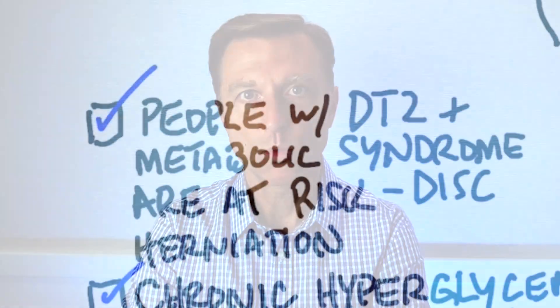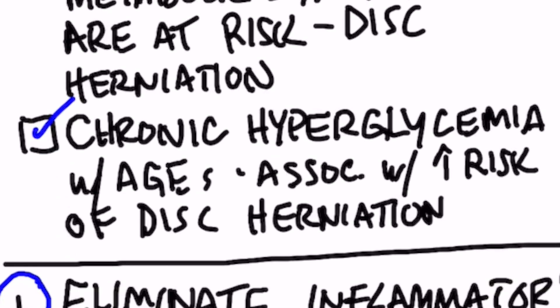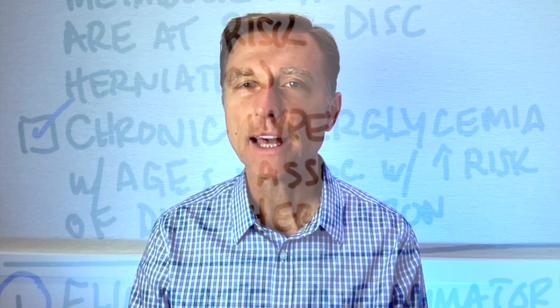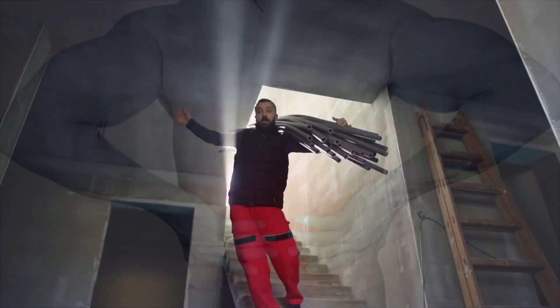Here's what I think happens: after the initial mechanical injury, you can then worsen it with inflammatory foods. People with type 2 diabetes and metabolic syndrome are at risk for disc herniation. Also, chronic hyperglycemia — the consumption of a lot of carbohydrates over a period of time — starts to create sticky proteins called advanced glycated end products, which clog everything up and create a lot of inflammation and free radicals. That can increase the risk of more herniation. A lot of people with low back pain don't know their diet is contributing to more disc problems and preventing proper healing. Having a disc protrusion isn't simply about an injury — it's also the addition of other inflammatory factors.